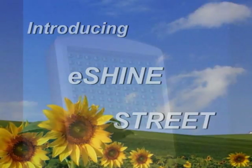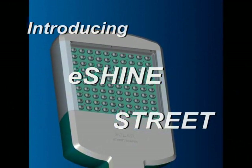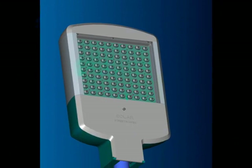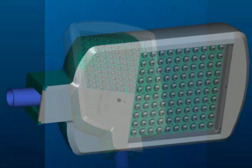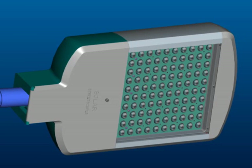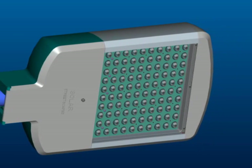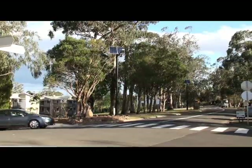Introducing Solar Streetscape's eShine Street Lighting Systems. The eShine Street is stylish, functional and robust. They are available in mains electrical and solar powered, are environmentally friendly and produce little to zero carbon emissions.